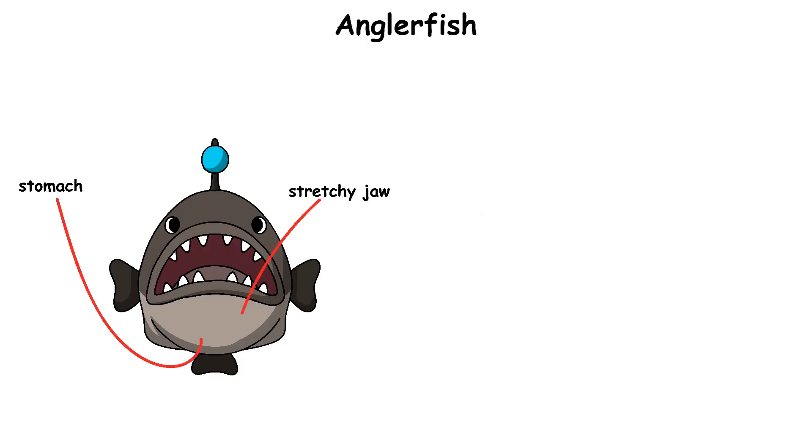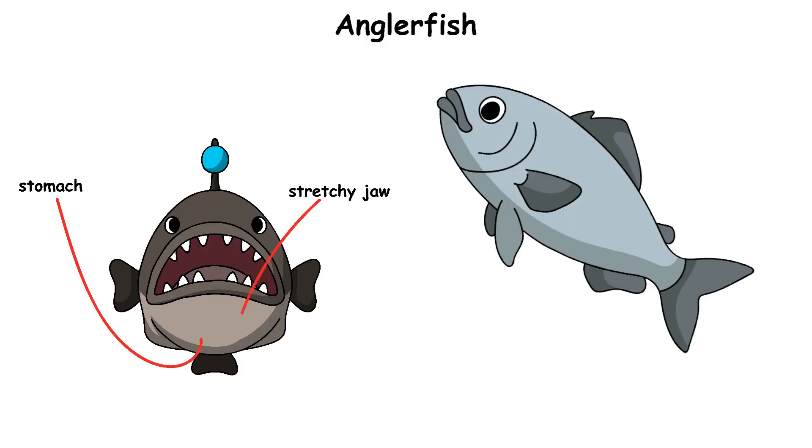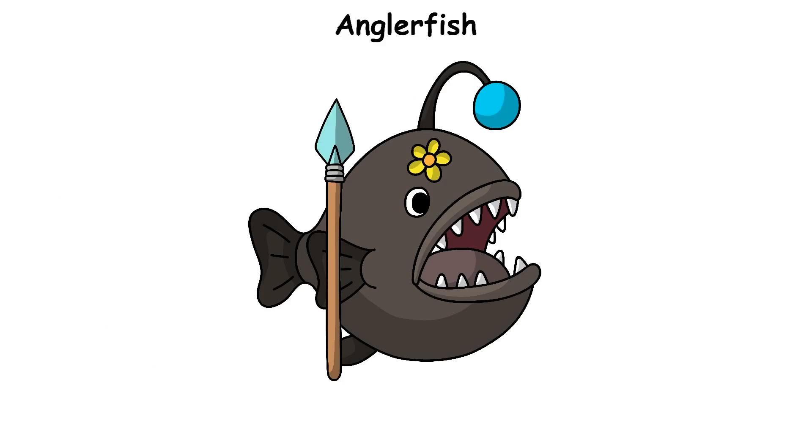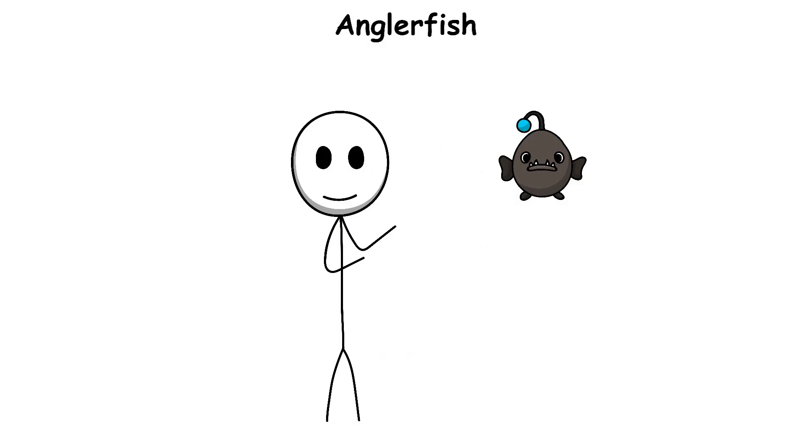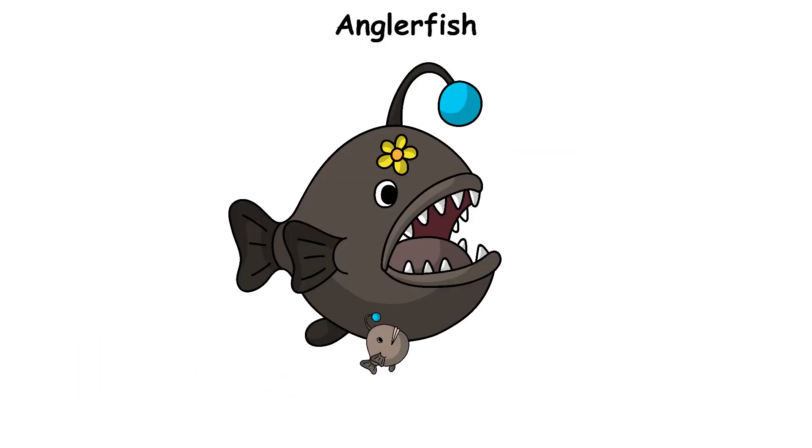Its stretchy jaw and stomach let it swallow animals bigger than itself. Female anglerfish are the hunters, and they are much larger. Males are tiny and cannot live well on their own. When a male finds a female, he bites onto her body.